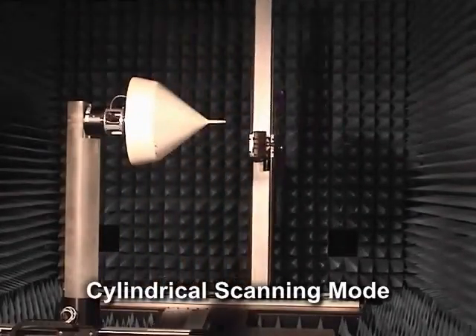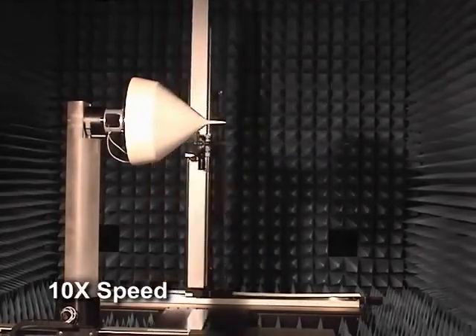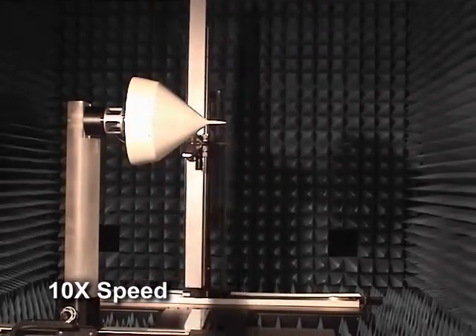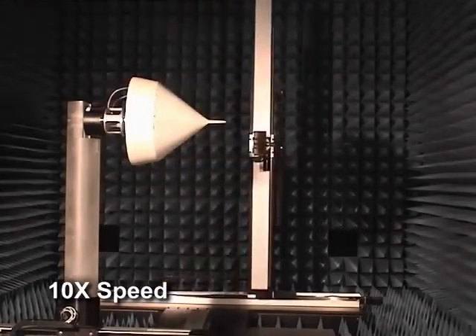In cylindrical mode, the arm is rotated 90 degrees to turn the antenna under test sideways. The probe is fixed in the y-axis and sweeps left to right in the x-axis. For each sweep of the probe, the antenna under test is incrementally rotated until it covers the full 360 degrees.